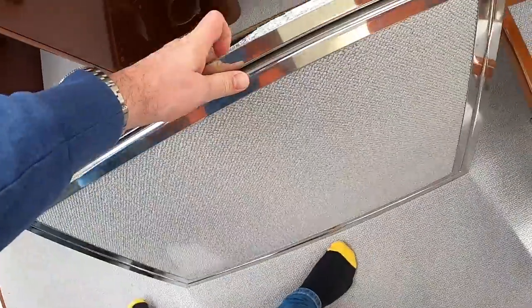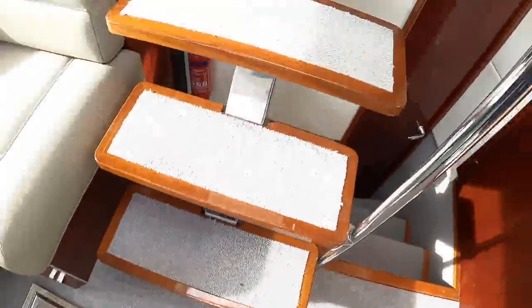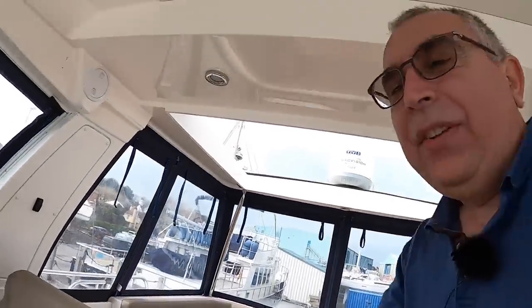Finishing up here at the helm — so there we go, the Aquastar 430, a very interesting boat. Huge thanks to Bertrand for organizing that tour, and thanks to you for watching. If you haven't subscribed, hit that subscribe button and press the bell — it helps the channel. More videos coming soon, we'll look forward to catching you on another one. Take care, bye.